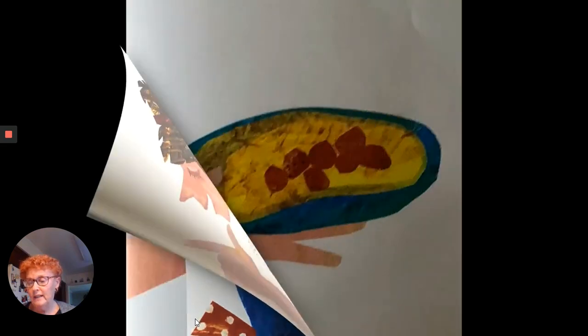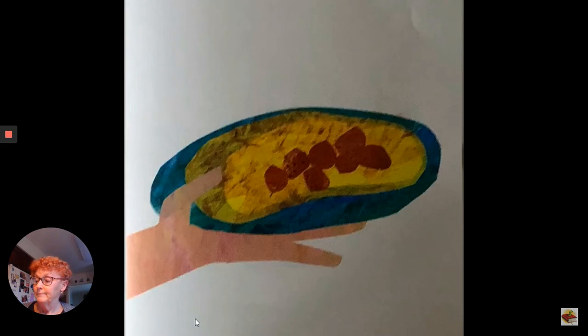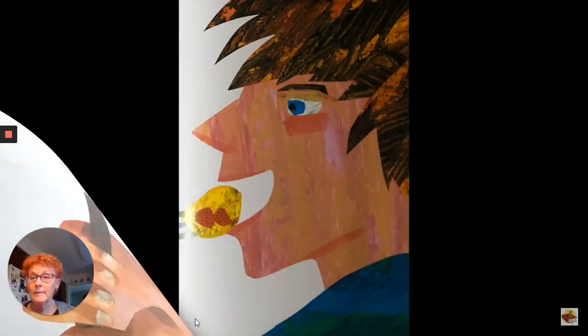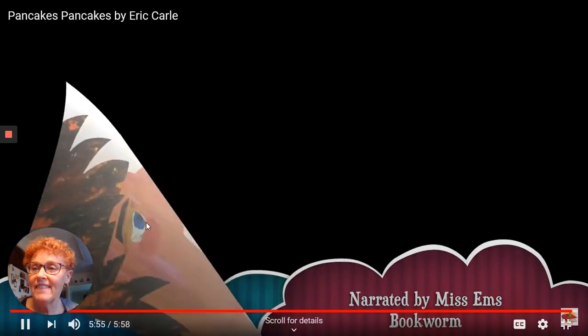And now Jack, his mother started to say, but Jack said, Oh, Mama, I know what to do now. And Jack ate the pancake. The end.